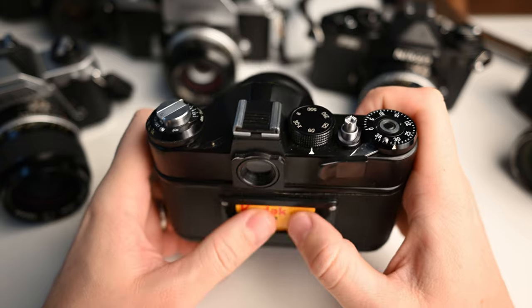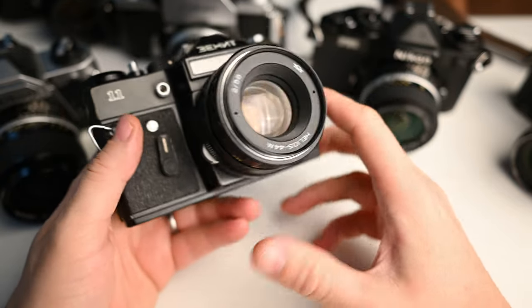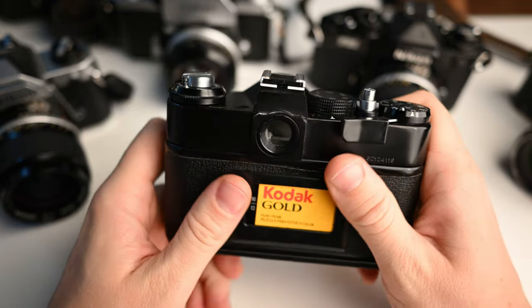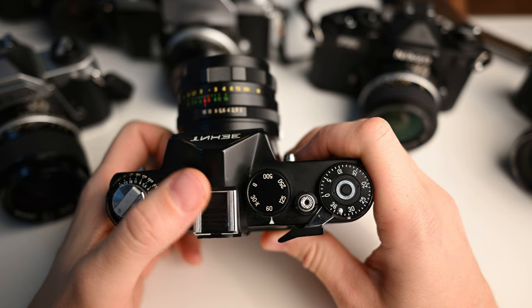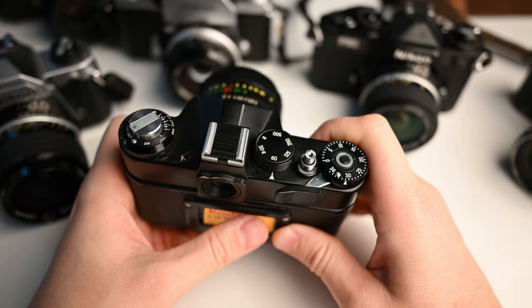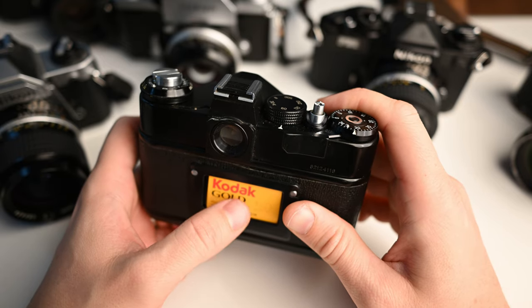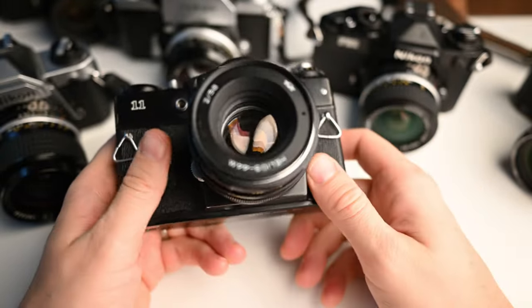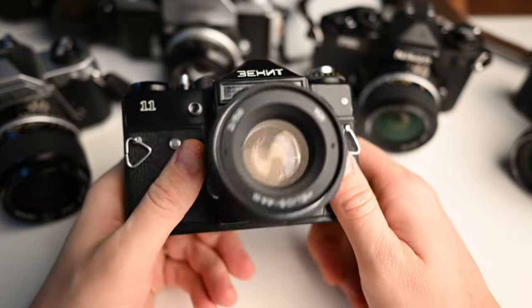You need to understand some photography basics and you must know how to use manual cameras. It's like having a car with a manual gearbox — you must know how to drive it. Almost all new cars are automatic, but if you are a pro or photography is your hobby, you must know how to drive manual. It's the same here: you must know how to shoot film.